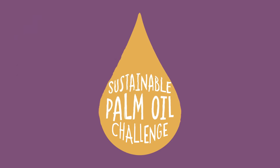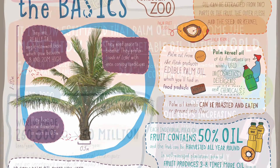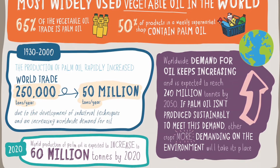It was Chester Zoo who brought up the subject of sustainable palm oil with us. To be honest, we weren't really aware of the impact of palm oil on the environment or the whole history behind palm oil. Once it was brought to our attention, we worked closely with the zoo to find a solution around it, and they suggested to us why don't you start using sustainably sourced palm oil.